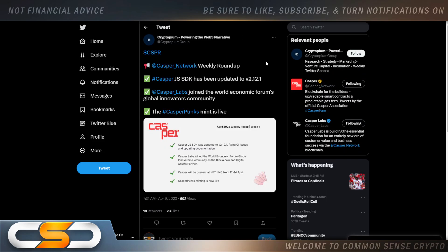Casper Network Weekly Roundup: the Casper JS SDK has been updated to version 2.12.1. Casper Labs joined the World Economic Forum's Global Innovators Community, and the Casper Punks Mint is live. Casper Labs joining the World Economic Forum is a very big deal. A lot of people hate the World Economic Forum, but Casper joining them tells me it's here for the long term. I still know it's going to be part of that new financial system through the partnership with IBM — people downplay that partnership, but it's bigger than what people think.